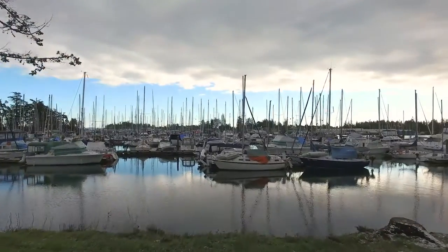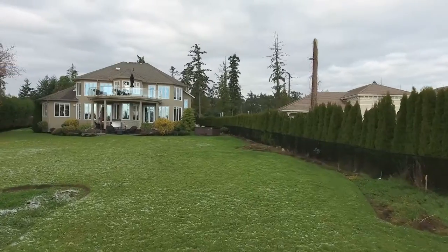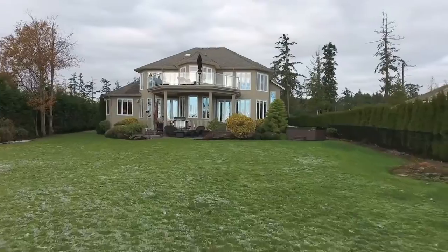Seven million, my goodness! We just sold the neighbor's house within a matter of a couple of days for 3.2 million. So priced at three million, it's a tremendous value and a great opportunity.